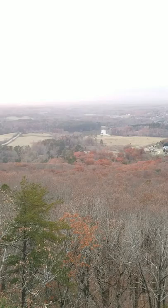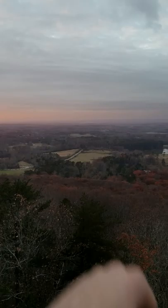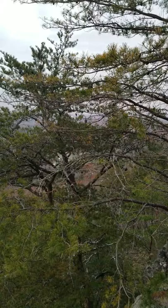Over here there's an observation deck to look out and see the view — it's absolutely amazing. There's actually a landfill right over there, which is... beautiful. But other than that, yeah, it's a beautiful mountain.